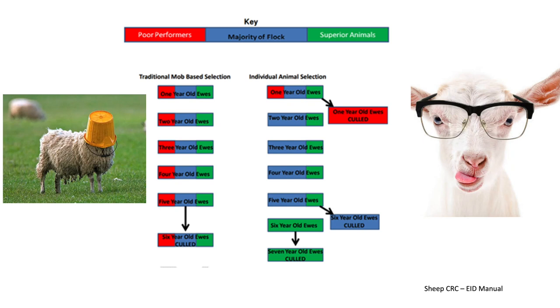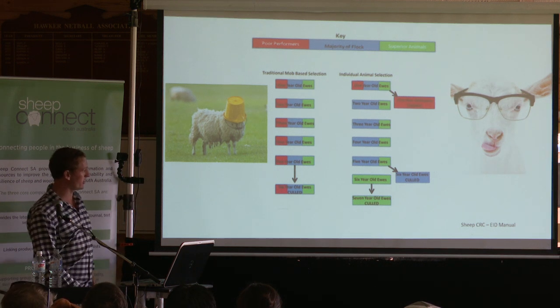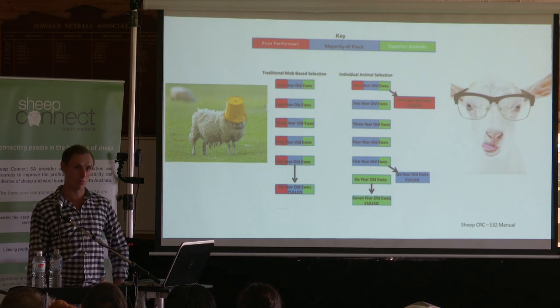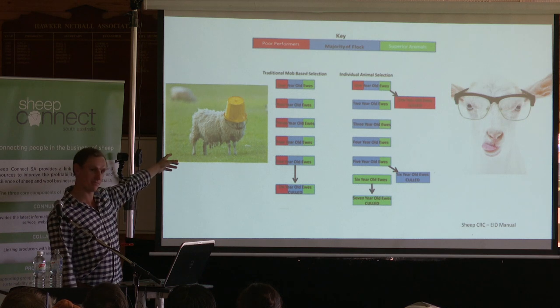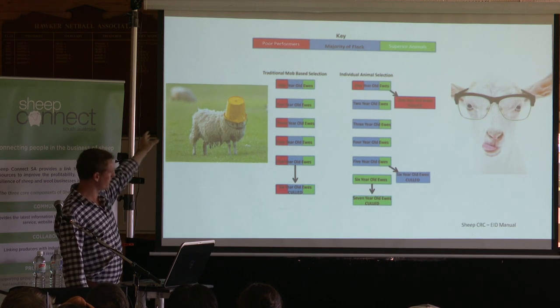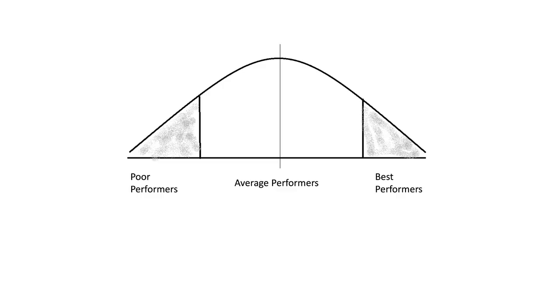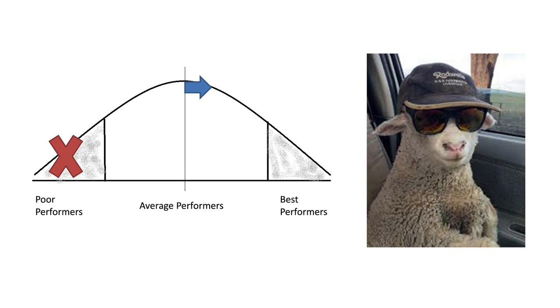Within that flock, you could have ewes walking around with a bucket on their head — not really doing anything, just eating the same feed as everything else. You've got a little fella on the right-hand side that's been productive his whole life, producing more wool and more lambs. Why get rid of him when you can get rid of the underperformer instead? If we look at it like a bell curve, you've got the average in the middle, poor performers and better performers. We take out those poor performers and that average shifts across — you'll have a much better average over your whole flock.